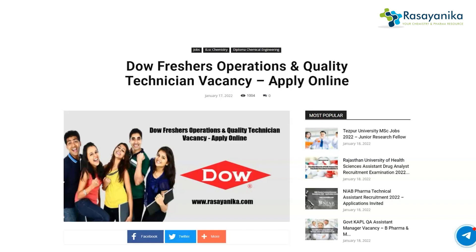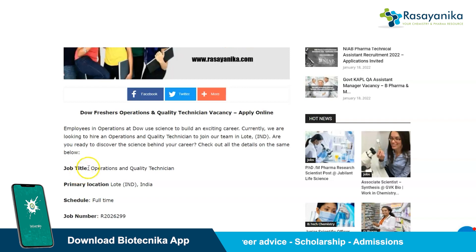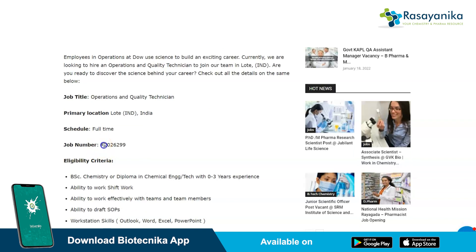You have a very good opportunity working with Dow Chemical Company to enhance your skills in the chemistry domain as a fresher. The name of the post for which Dow is hiring is Operations and Quality Technician. The primary location for this job is Lote, situated in India. It is a full-time job and the job number is R2026299.